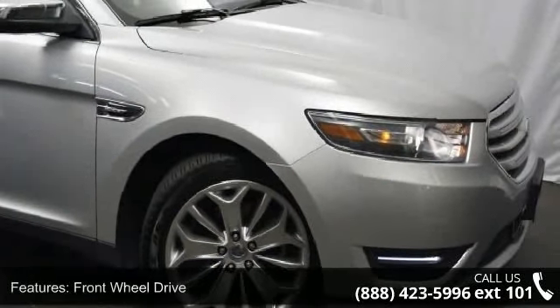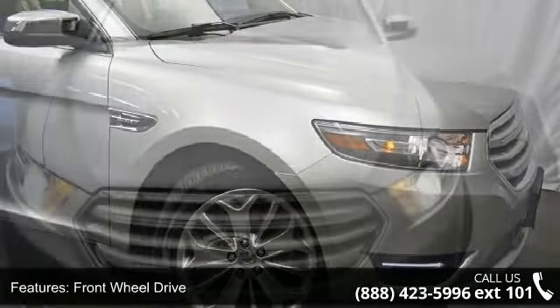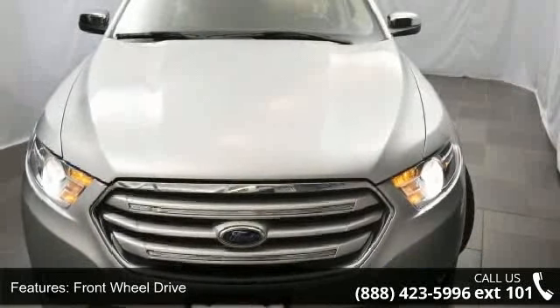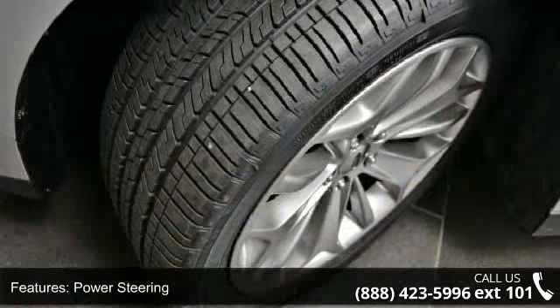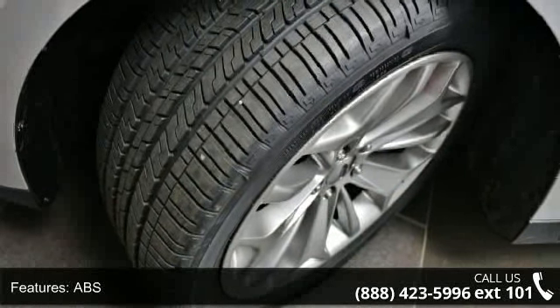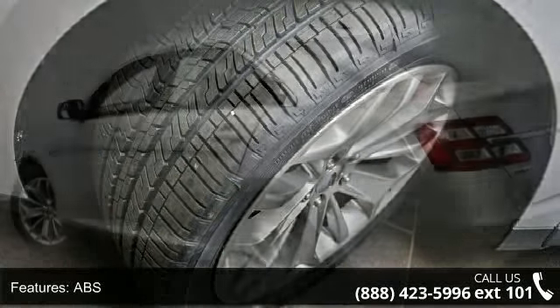Enjoy these notable features: front wheel drive, power steering, ABS, four wheel disc brakes, brake assist, brake actuated limited slip differential, aluminum wheels, rear defrost, automatic headlights, and satellite radio.